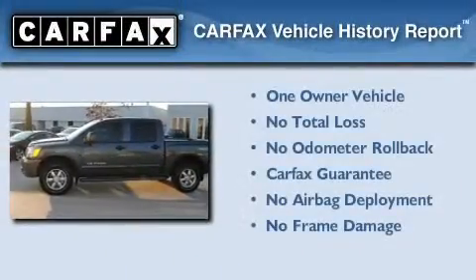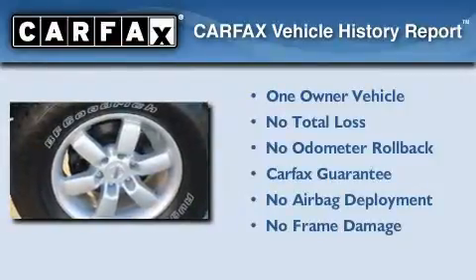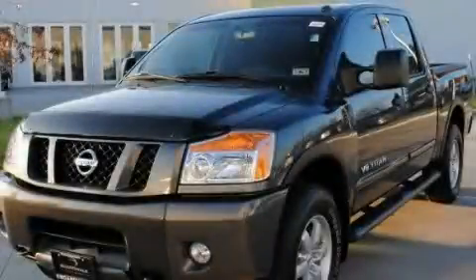This Nissan has had only one owner, and it qualifies for the Carfax buy-back guarantee. This vehicle is sure to sell fast. Call and arrange your test drive today.